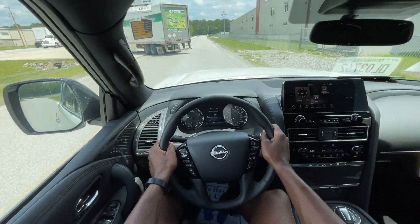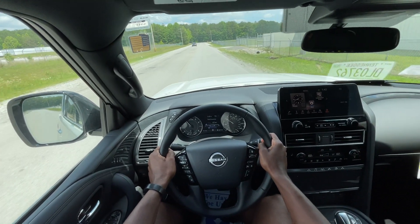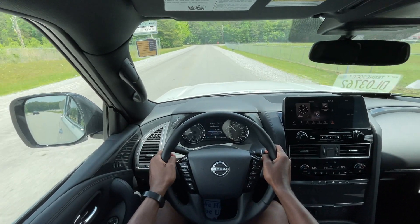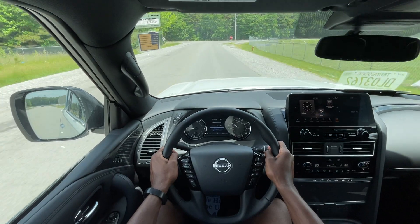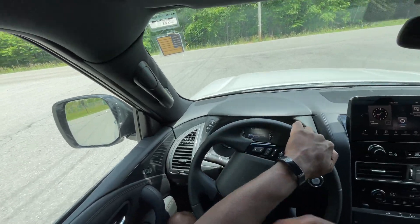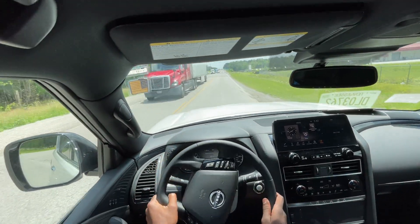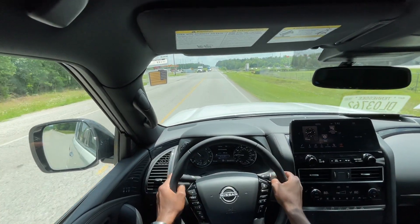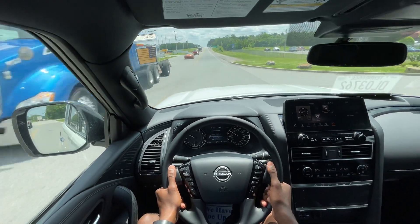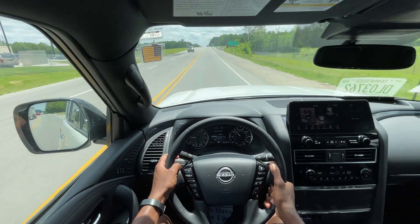We'll give it a pull here while we can. I gave it very little throttle and it still threw me back in the seat — pretty impressed by that. I like the brake pedal too. It doesn't feel spongy, but you always feel like there's a little more stopping power available, and then you always have a little bit more to get you exactly where you want to be. That's hard to do when a vehicle is as heavy as this is.